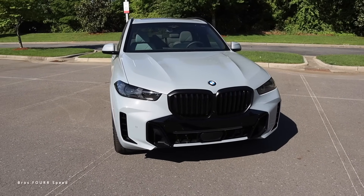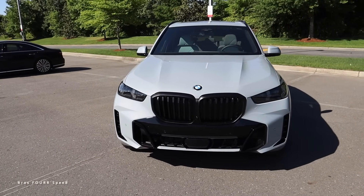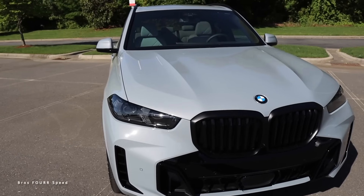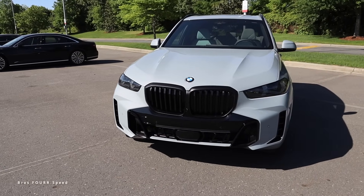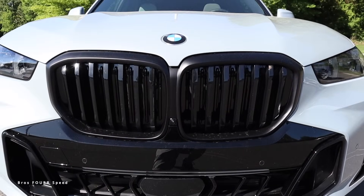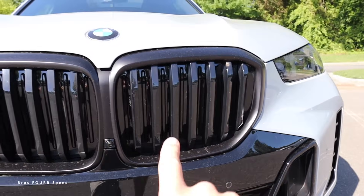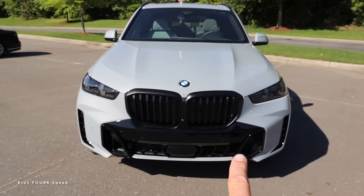For the all-new X5, let's start with some subtle changes compared to the previous model. The LED headlights, DRLs, and turn signals aren't too distinctive, however the turn signals have a different design and a different animation when they light up — a very subtle change. It still retains the kidney grille. This model has the M Sport and M Sport Pro package, giving it the Shadow Line package with the grille surround finished in matte black. It also has the forward-facing camera and active grille shutters.